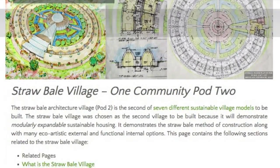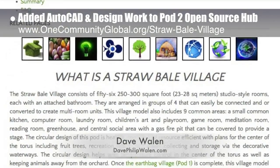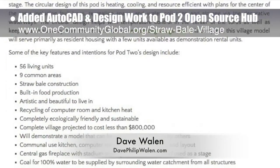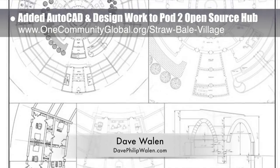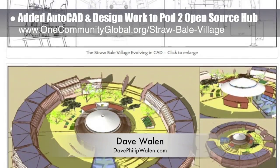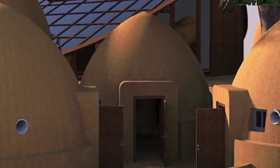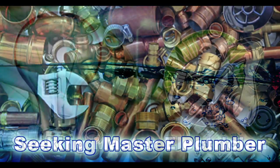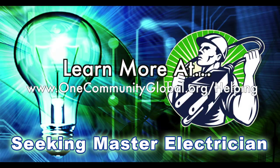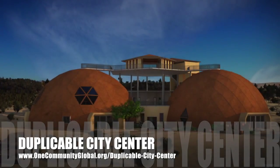Last but not least, the core team added the amazing AutoCAD and design work of Dave Wallen, architectural drafter and designer and owner of Dave Philip Wallen Design, to the Strawbale village pod 2 open source hub. You can see these new additions here and read all about this village on the webpage. In this area of the project, we are seeking a master plumber and a master electrician.